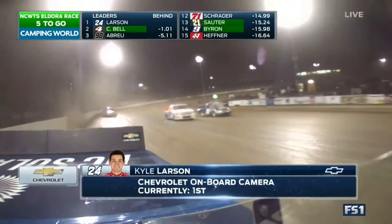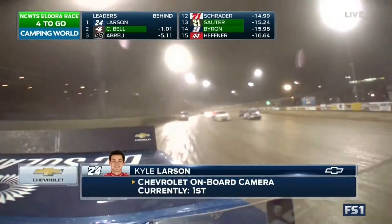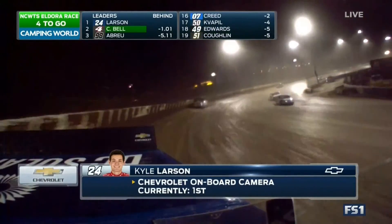Larson hasn't gotten off the top since he took the lead. Time to get his second truck series win — he won at Rocky.